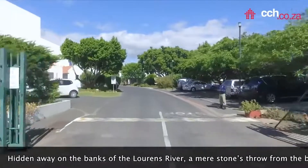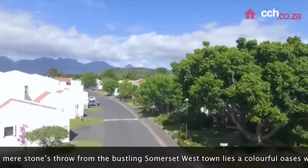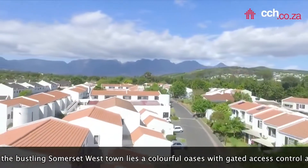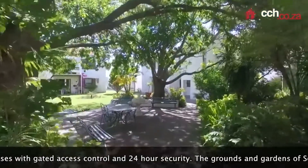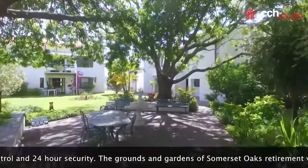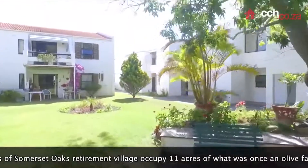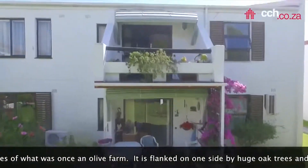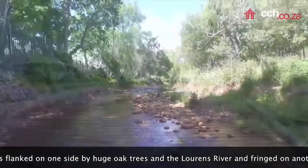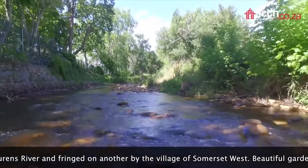Hidden away on the banks of the Lowlands River, a mere stone's throw from the bustling Somerset West town, lies a colourful oasis with gated access control and 24-hour security. The grounds and gardens of Somerset Oaks Retirement Village occupy 11 acres of what was once an olive farm. It is flanked on one side by huge oak trees and the Lowlands River, and fringed on another by the village of Somerset West.